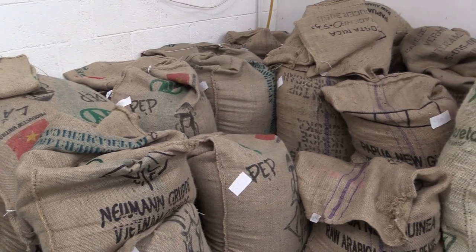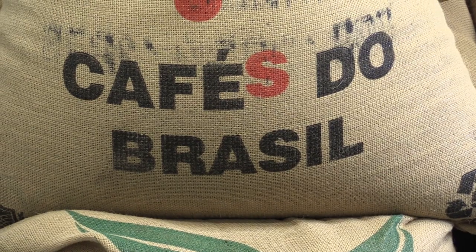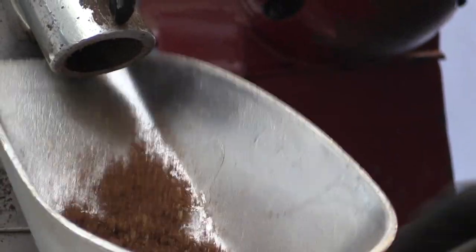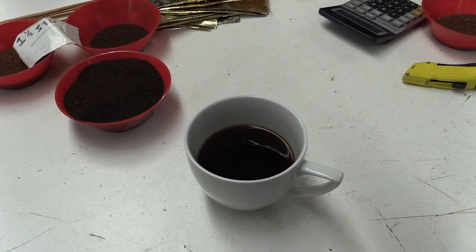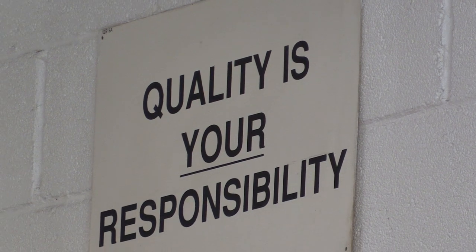Imported from countries such as Kenya, Colombia and Brazil, the beans arrive packaged in the familiar woven jute bags. A small sample is taken for a quick quality control check roast and taste test to ensure it is up to standard before proceeding with a whole roast.